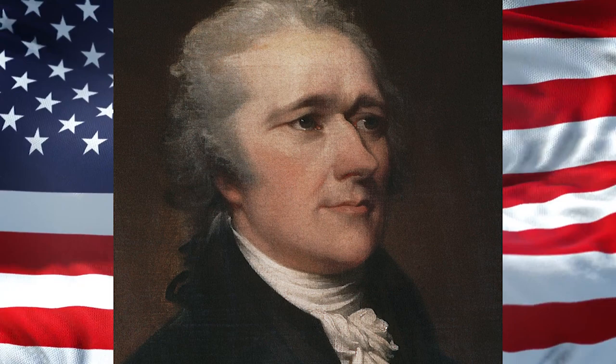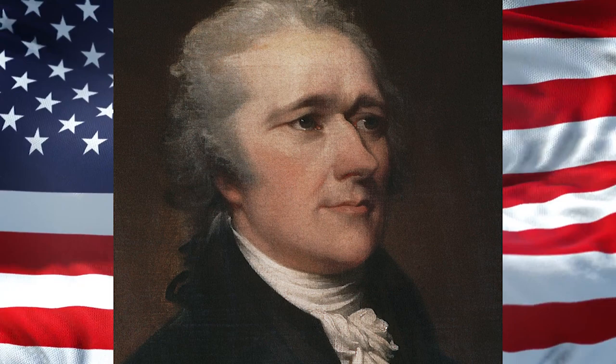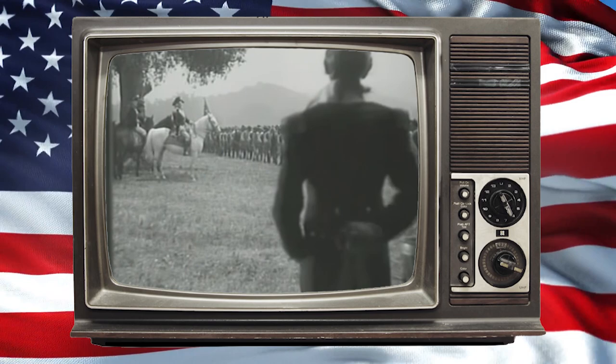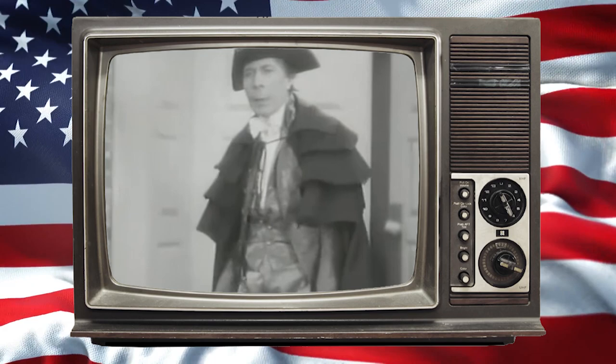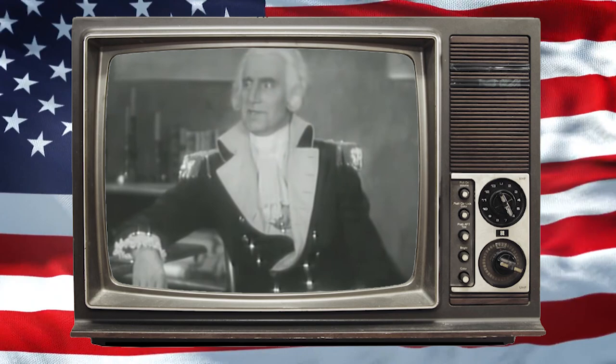Alexander Hamilton was an American statesman who was one of the founding fathers of the United States. He was an influential interpreter and promoter of the US Constitution, as well as the founder of the nation's financial system, the Federalist Party, the United States Coast Guard, and the New York Post newspaper.